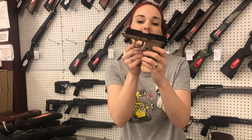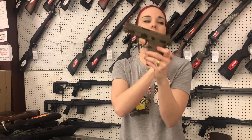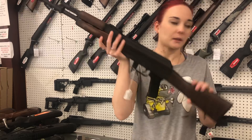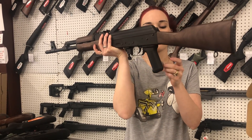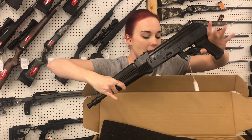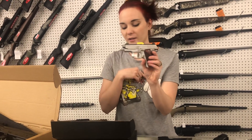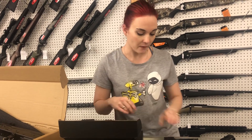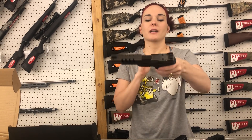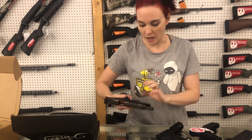Diamondback DB9 — perfect little pocket carry, $250. We've also got the Shield EZ in 9mm: Blacks for $425, Flat Dark Earths for $450. Century Arms Vska in the Darkwood, $785. Pioneer Arms AK Pistol in 762x39, $610. I've also got the Dracos at $835. Kimber Micro 9s in Standard Stainless and Rosewood, $605. Beautiful FN 509 Edge — long slide cut for your optic, ports on the slide — $1,140.